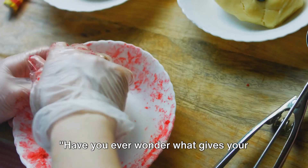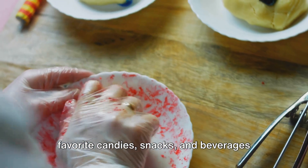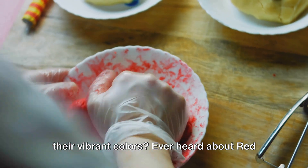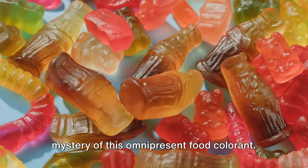Welcome back to Get Healthy Naturally. Have you ever wondered what gives your favorite candies, snacks, and beverages their vibrant colors? Ever heard about Red Dye No. 40? Well, let's delve into the mystery of this omnipresent food colorant.